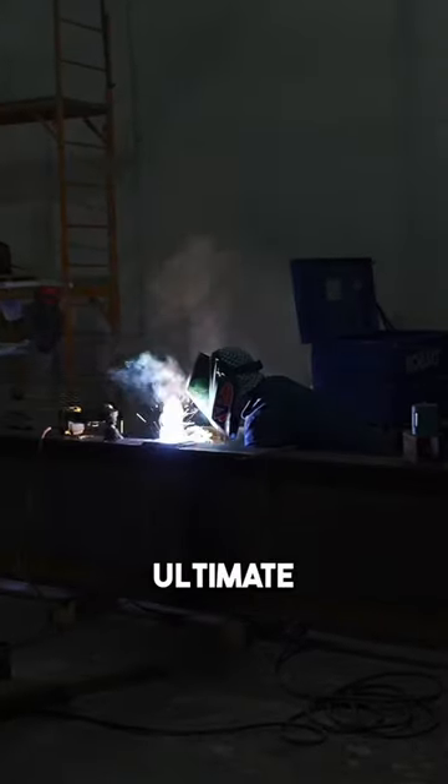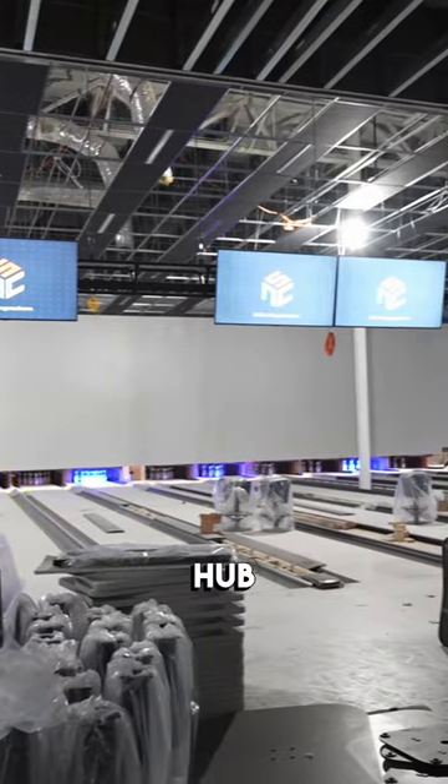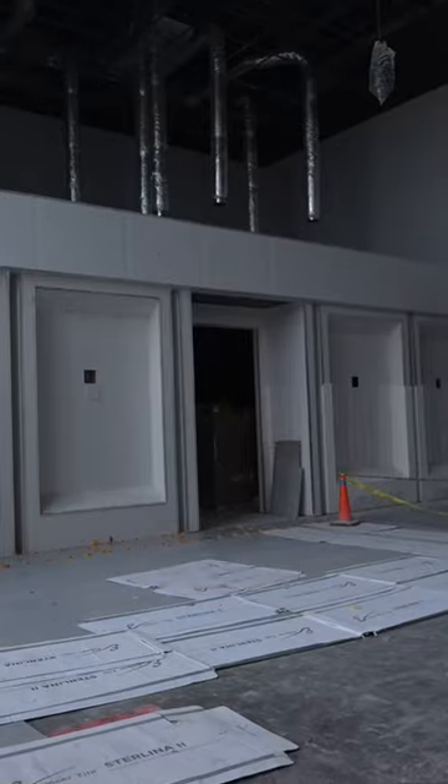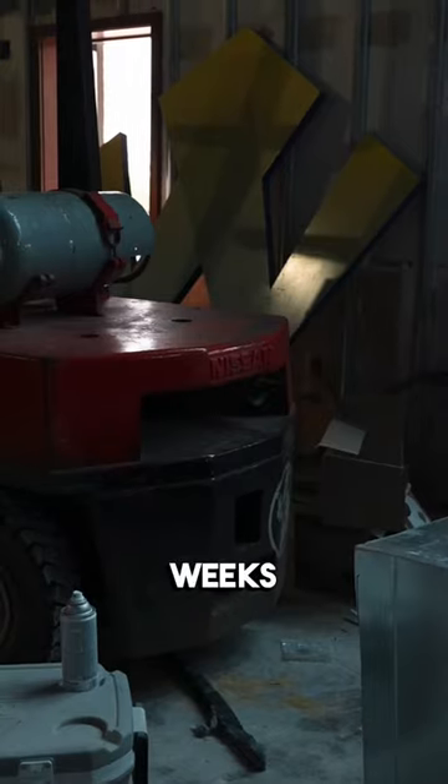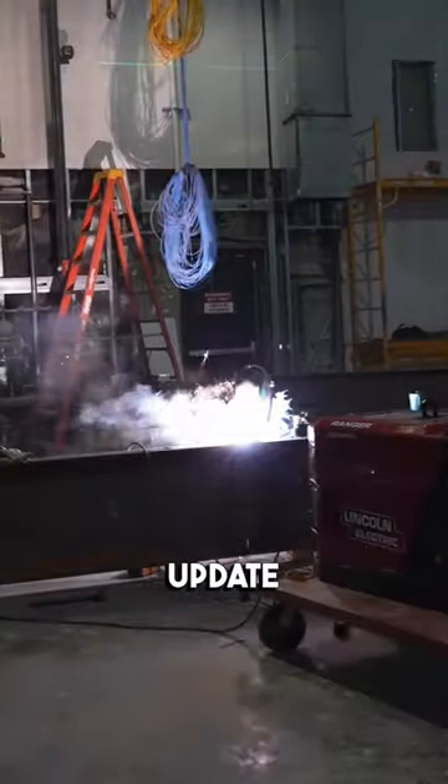This movie theater is getting the ultimate renovation, and it's going to be a hub for all things entertainment. It's Santicos Silverado, and we've been going inside the construction zone for weeks to show you the progress. This update is wild.